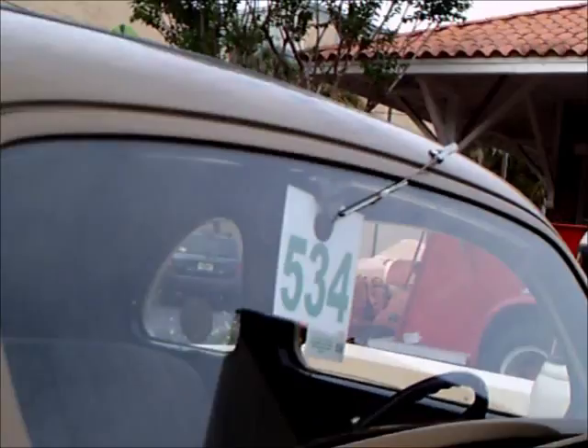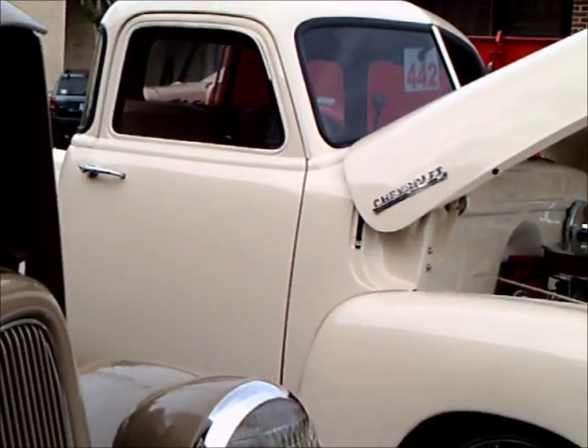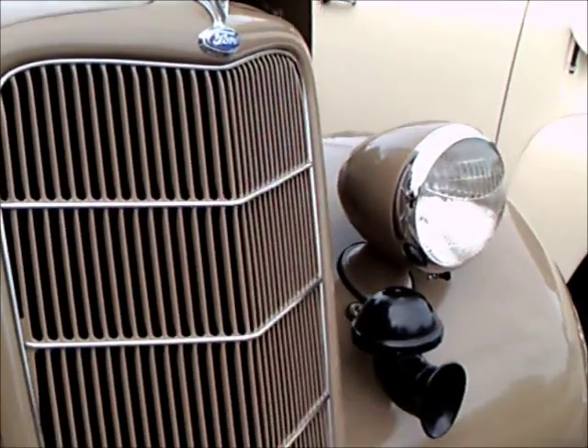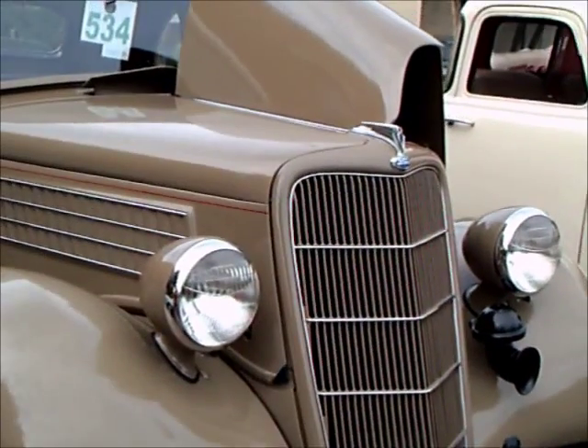There's the vent for the interior also. In the days before air conditioning, they had to rely on different ways to get air through the car — did a very nice job.